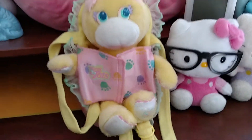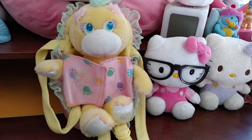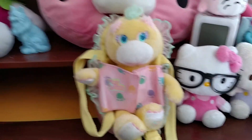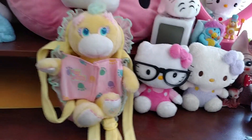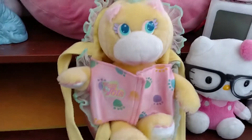Hey everybody, Wren from Salmon House Emporium here, and today is the Throwback Thursday Vintage Toy of the Week, and the one I'm featuring this week — today's date would be the 22nd — is Turtle Tots.